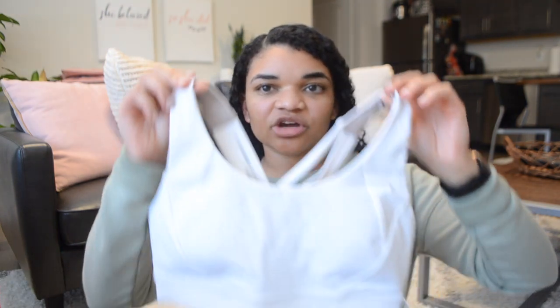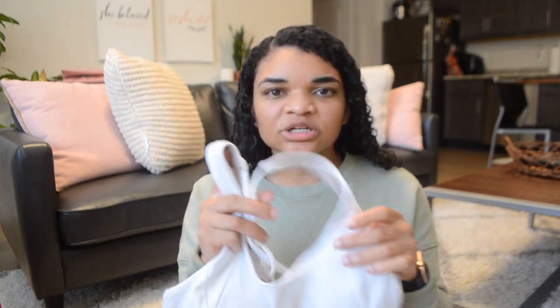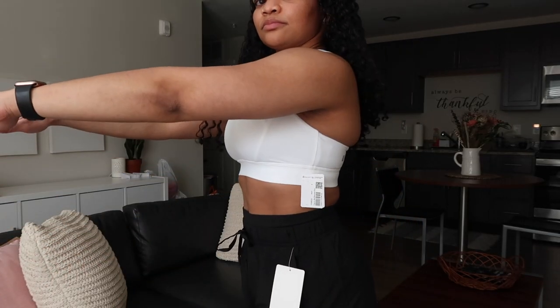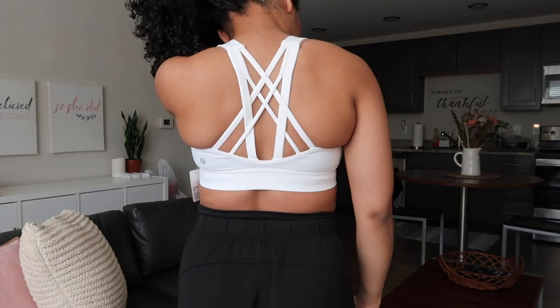Sticking with the basics, I got the Free to Be Elevated Bra in a size six. This is supposed to provide light support for double-D cups, but I'm a C cup and this provides high support for me — it works out perfectly. I really love this bra. The back is super strappy. I usually like the Energy Bra but it has a little side spillover and isn't the most supportive. This one is pretty supportive and still has those cute straps, so I really like it.